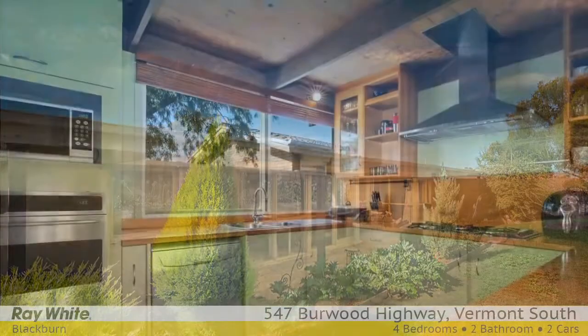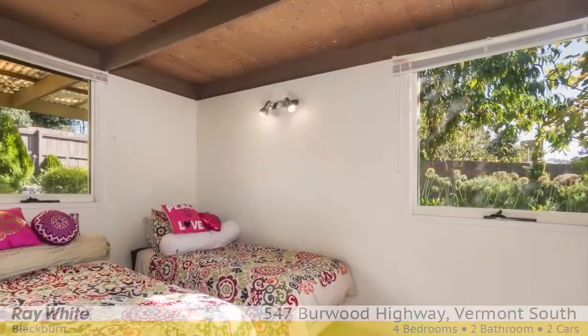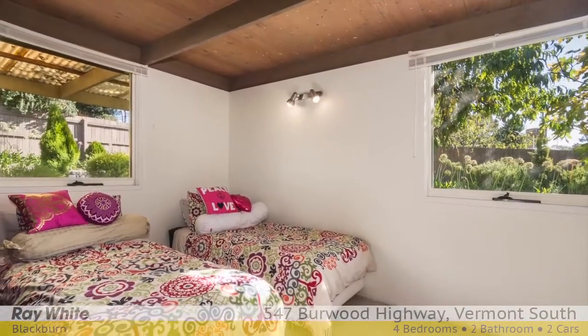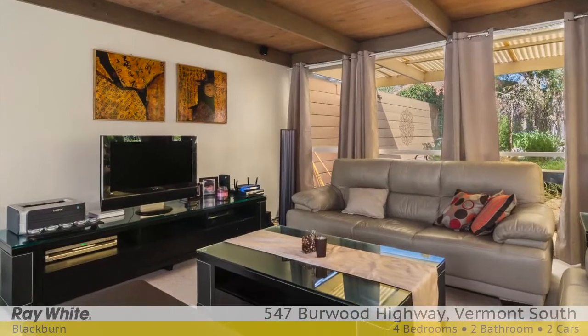The kitchen is well equipped with stainless steel appliances, including a five-burner gas cooktop for those that love to create. Highlights include exposed timber beams, ducted heating, air conditioning and a double lock-up garage.